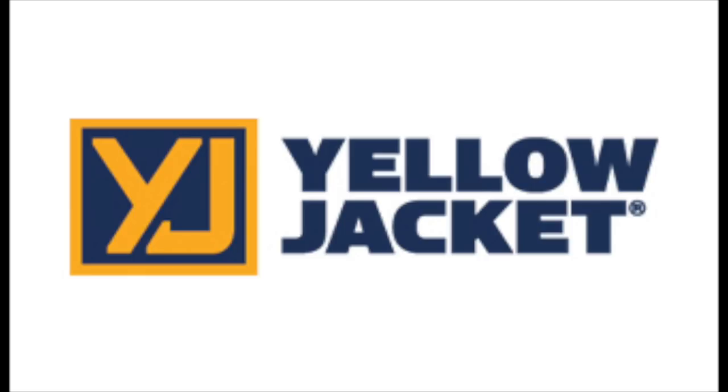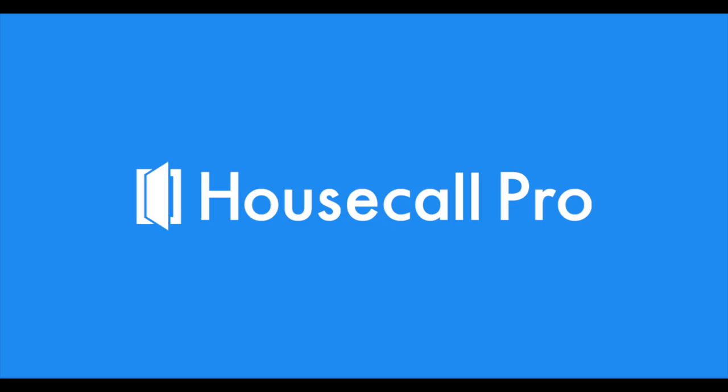This video is brought to you by Yellow Jacket — 66 years of expertise built into every tool. And by Housecall Pro. If you're still handwriting invoices or using paper for your business, it's time to check out Housecall Pro for dispatching, scheduling, invoicing, estimates, texting customers, and accepting payments — cash, check, or credit card. Go to www.housecallpro.com/IsraelHVAC for a free demo and a discount.